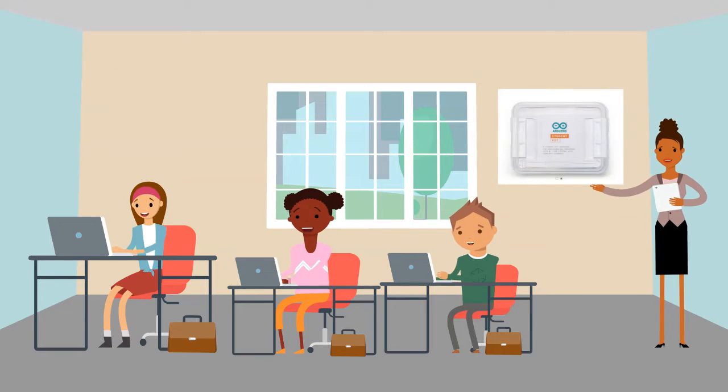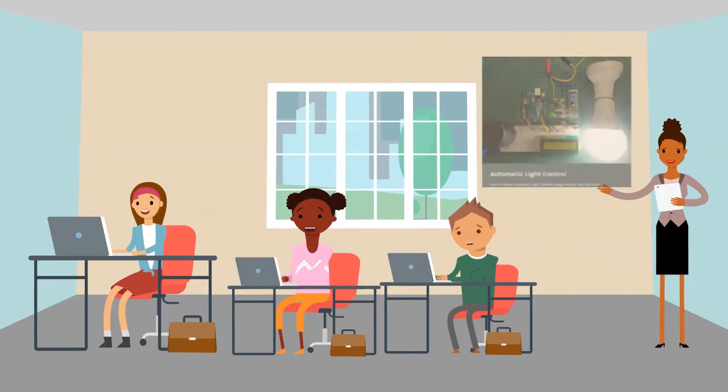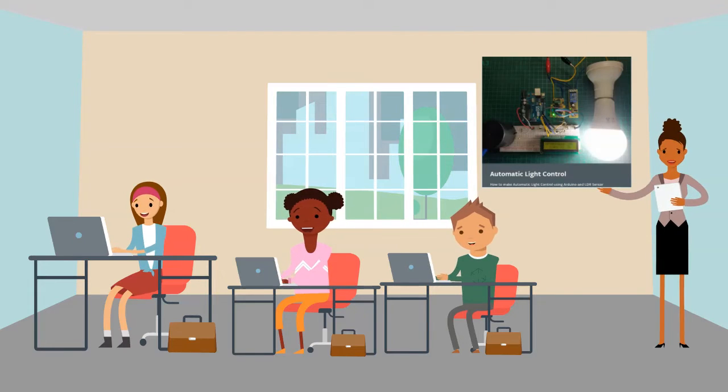These pupils have their Arduino student kit. This kit helps them learn electronics while they get started with programming their Arduino device. They learn about electricity with Arduino, too.